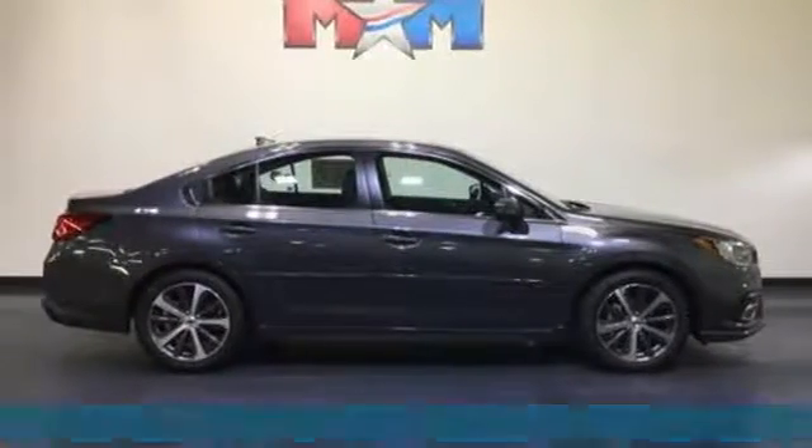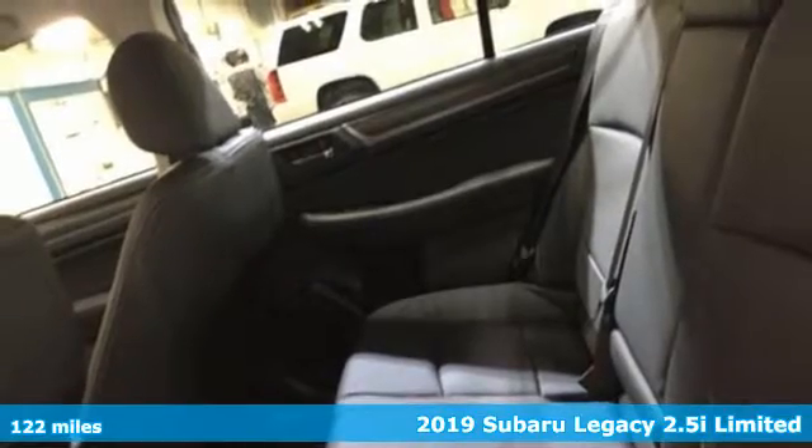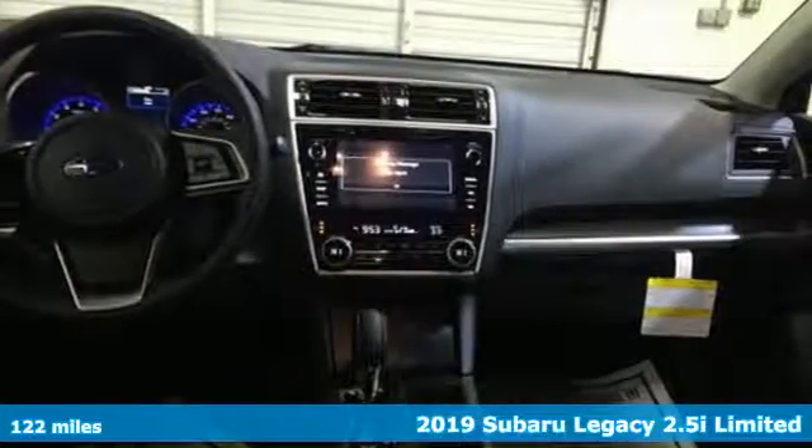It's a new 2019 Subaru Legacy. If love is what makes a Subaru a Subaru, this Legacy will make you fall in love again.